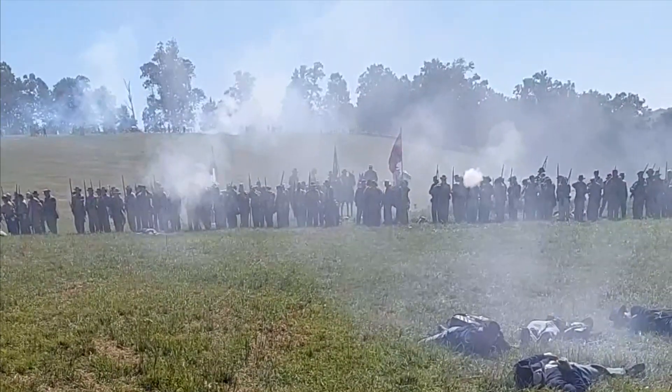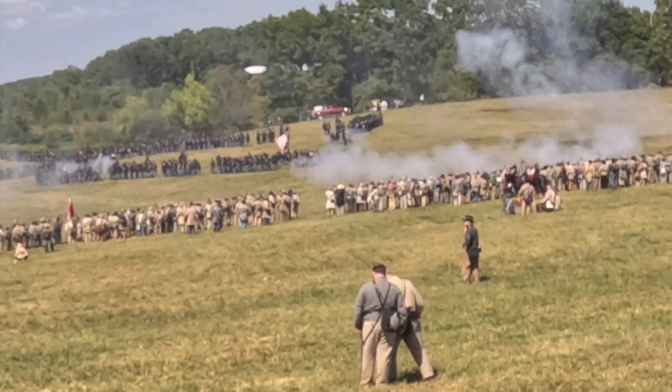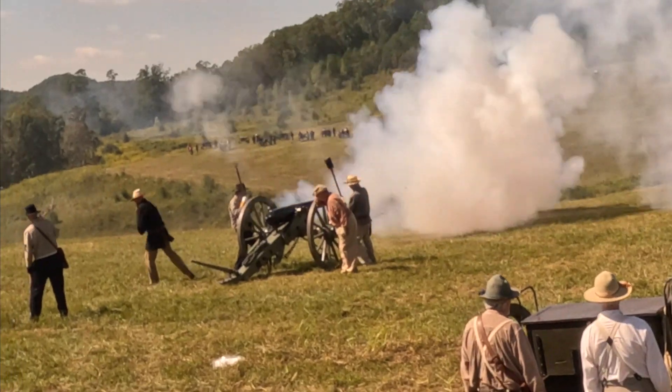The Battle of Chickamauga was the second bloodiest battle of the American Civil War, in which the Confederate Army of Tennessee drove the Union Army of the Cumberland off the field in one of the greatest Confederate victories in the West.